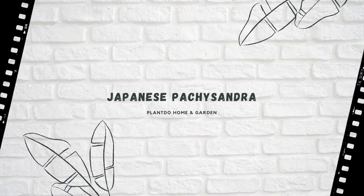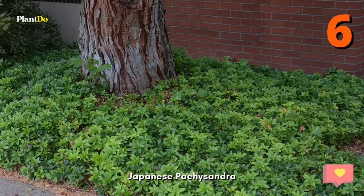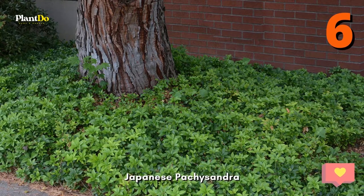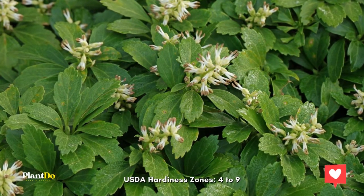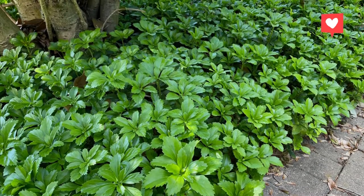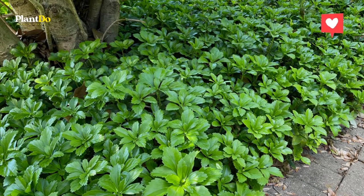Number 6: Japanese Pachysandra. Resistant to drought, deer, and rabbits, this evergreen ground cover flourishes in dry shade. In fact, if Japanese Pachysandra receives too much sun, its leaves may burn. Plant it along slopes and underneath trees and shrubs for a beautiful, dark-green, weed-free, carpeted lawn. This plant can also grow well in poor soil conditions.